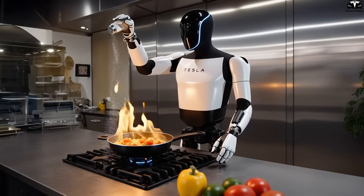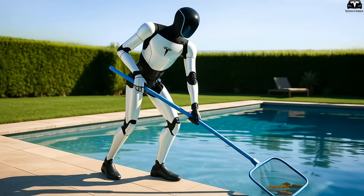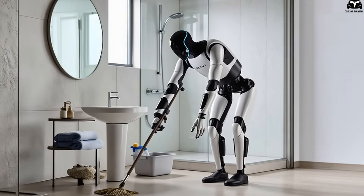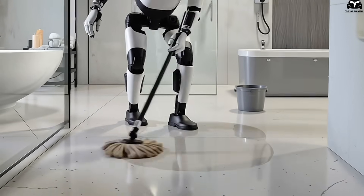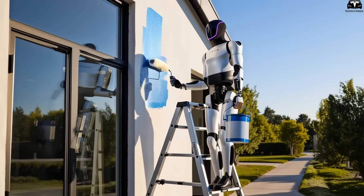Perhaps most transformative is the emergence of a global collective brain. Every behavior, mistake, or user feedback is recorded and fed back into the central AI training system. As the number of deployed robots grows into the millions, this feedback loop becomes a massive neural network that enables Optimus to learn not just from engineers, but from real-world interactions with users every day.